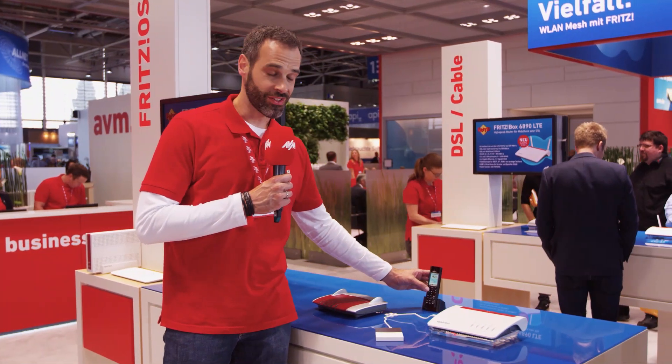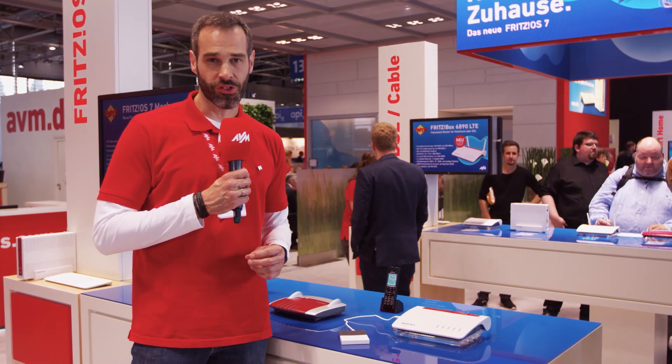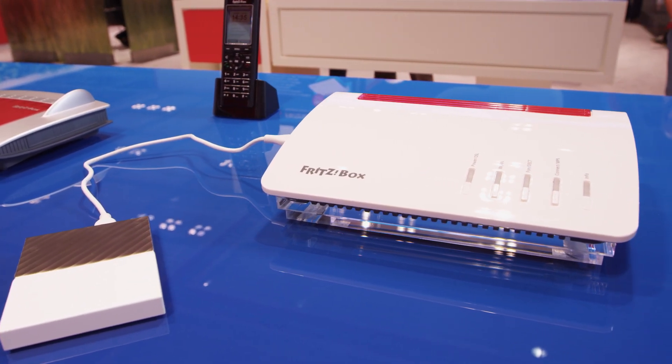And if you use Fritz NAS with a USB mass storage device, we have good news. With the new FritzOS 7 we roughly doubled the reading speed, so you can reach up to 100 megabytes per second depending on your USB mass storage device and the type of access.